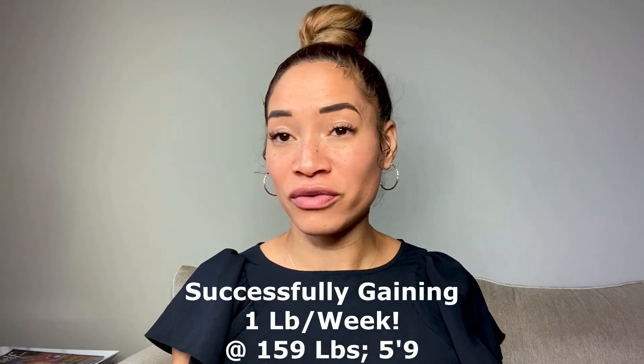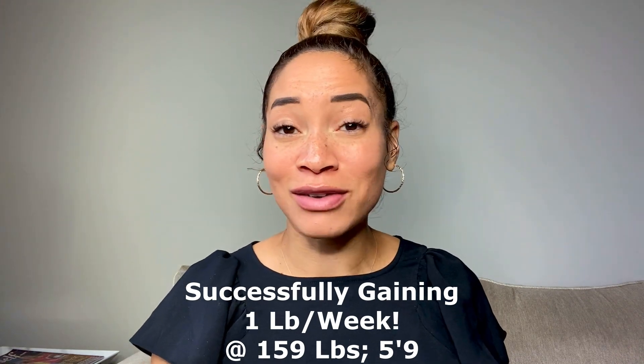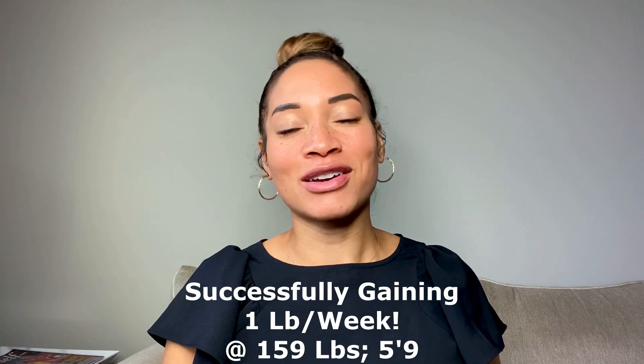This week I'm 159. Last week I was 158. The week before that I was 157. So I'm gaining a pound a week and I am proud of myself that I am right on track.